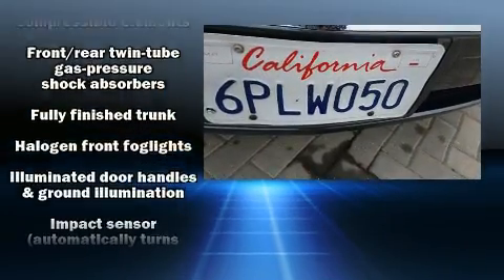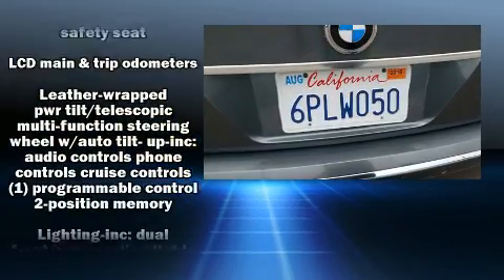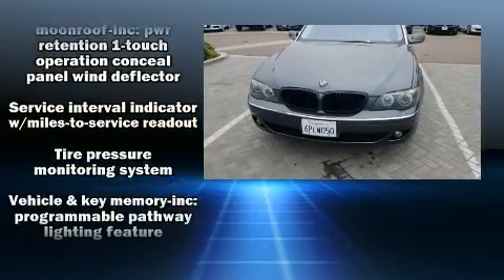An emergency communication system and four-wheel disc brakes with ABS are also included. With electronic stability control supplementing mechanical systems, you'll maintain precise command of the roadway.